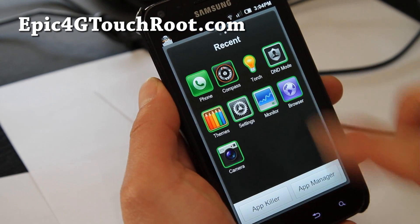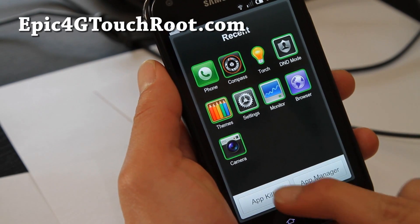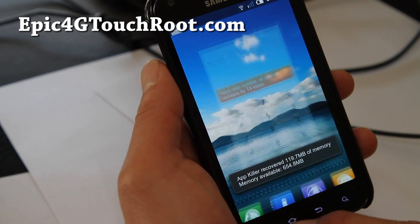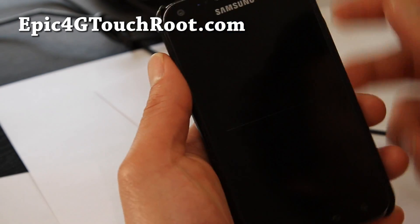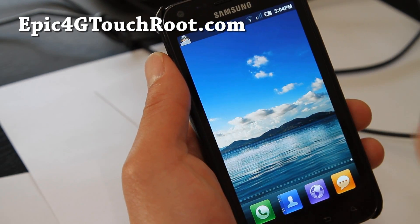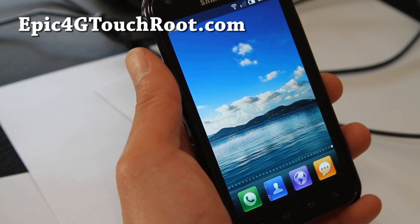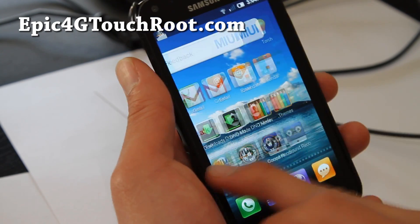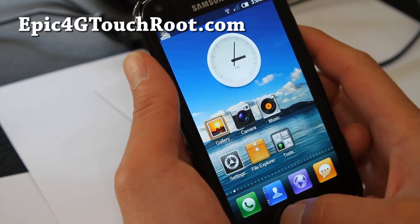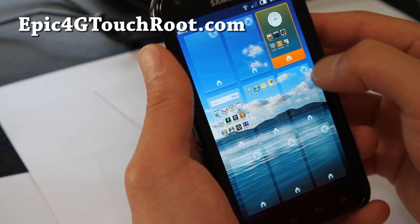Also, if you hold down the home button, you get the task manager, app manager, task killer. And let me show you the lock screen real quick — lock screen is really cool. There's also a bunch of MIUI lock screens you can get. Look at how many windows I have — I didn't mean to do that, but you can easily get rid of those.